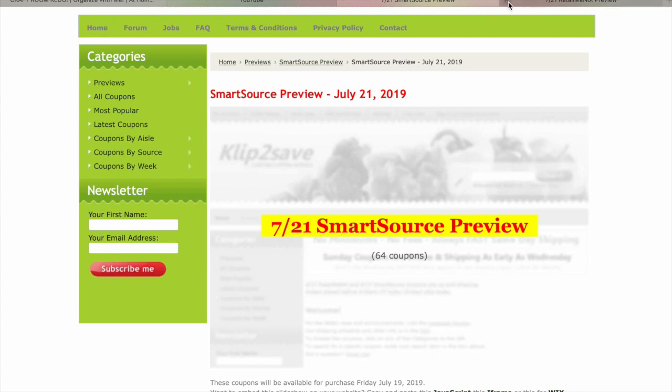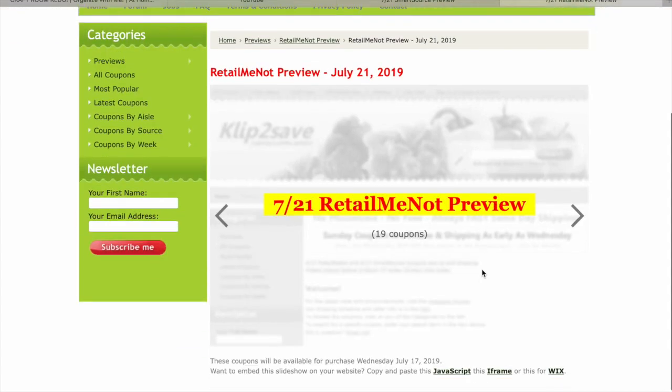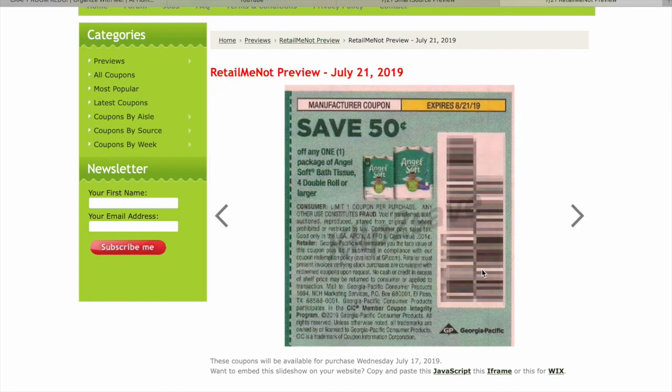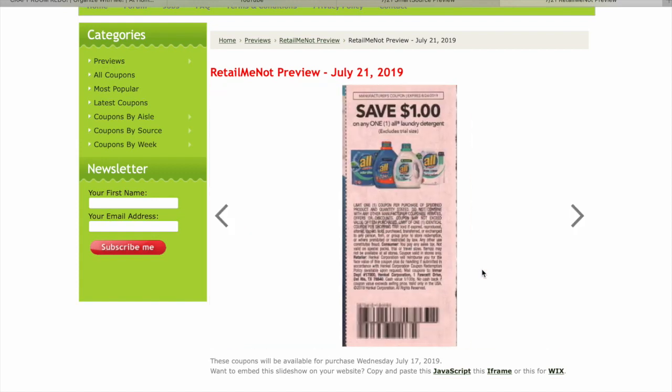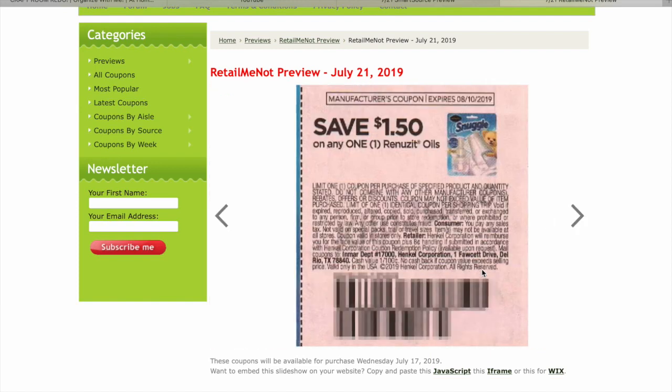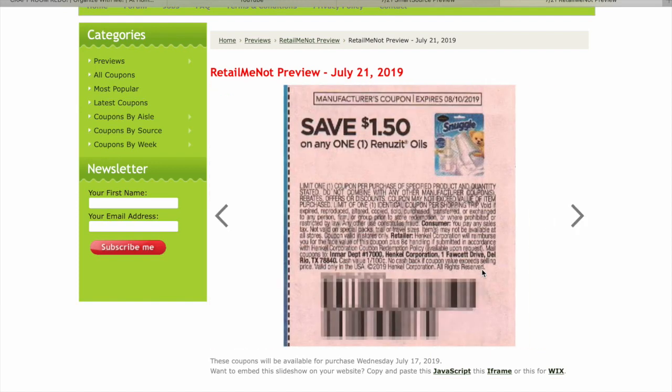Okay, that's it for SmartSource. Let's talk RetailMeNot. $1 on AngelSoft Bath Tissue, 12 rolls or larger or 6 mega. $0.50 on AngelSoft Bath Tissue. $1 on the laundry detergents. $1 on Snuggle — that's good. I love it when we get $1 off Snuggle. $1.50 on the Renews It Oils.